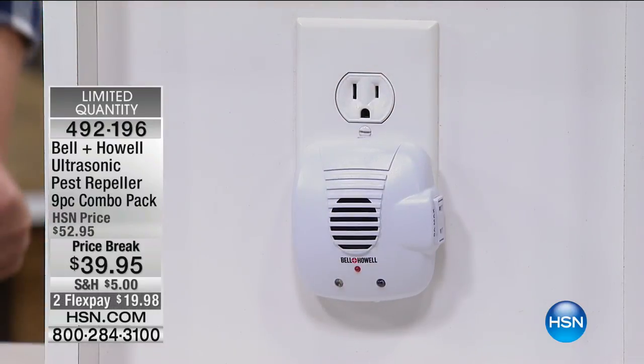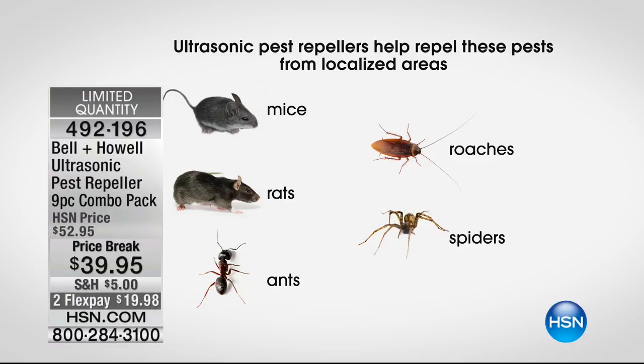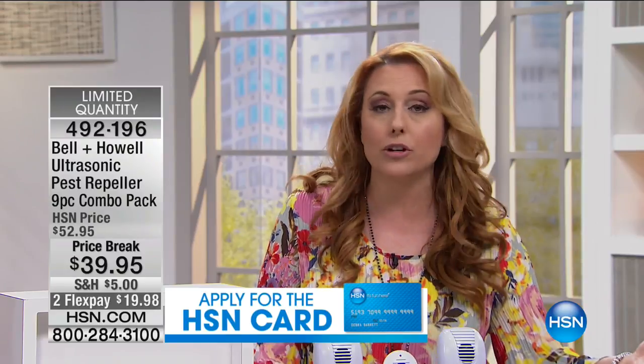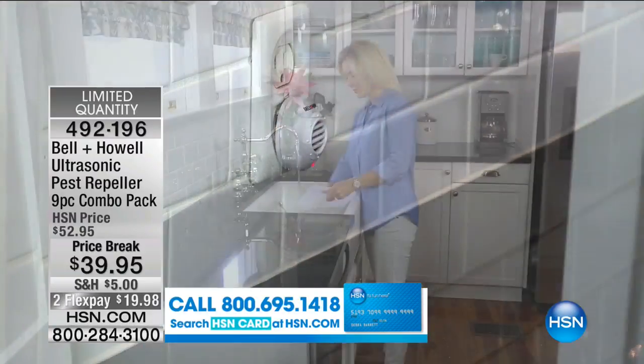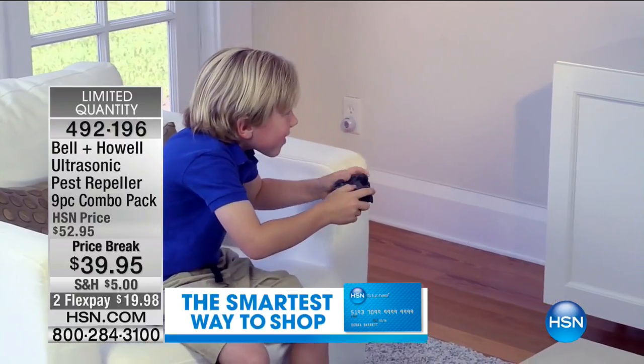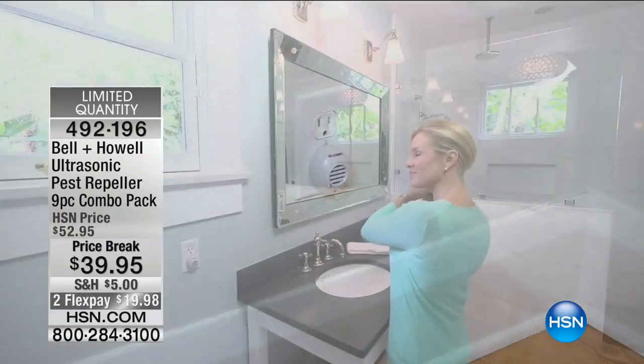For $39.95, if you hire someone to come spray chemicals for cockroaches and spiders, for less than the price of one treatment you'll never have to hire someone like that again. You'll never have poison in your house again. It's going to repel them not just for a day or a week, but for as long as you leave them plugged in. Don't forget your garage. You're getting nine pieces at the lowest price ever — this is what you'd normally get for a four-piece set.